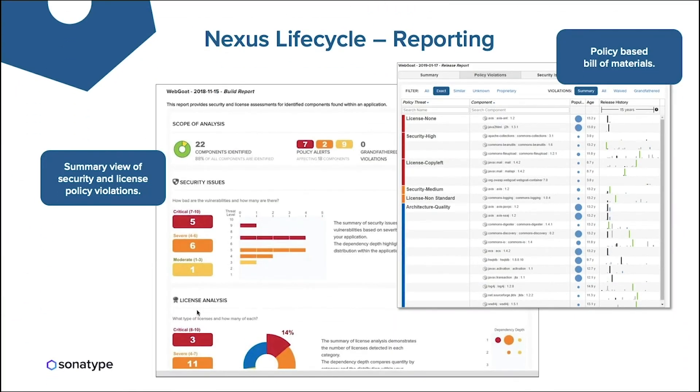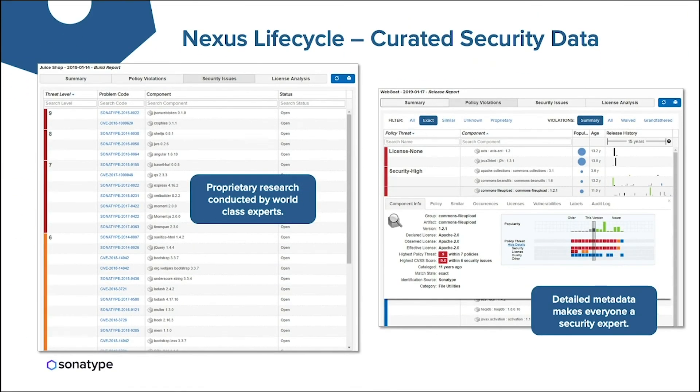The next important part of Nexus Lifecycle is reporting. To understand risk in your applications, you need visibility into open source components. By creating a software bill of materials, you can see a summary view of security and license policy violations and know exactly what open source components are included in an application. All of this is powered by curated security data from more than 65 security researchers working 24/7. Their expert identification and remediation guidance makes everyone, including developers, a security and license expert. We provide that data through reporting, dashboards, directly in the developer's IDE, and even through GitHub pull requests.